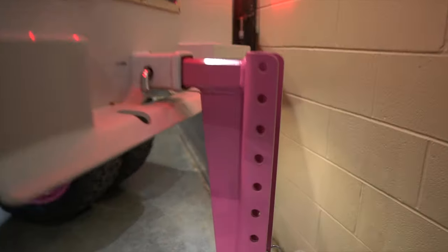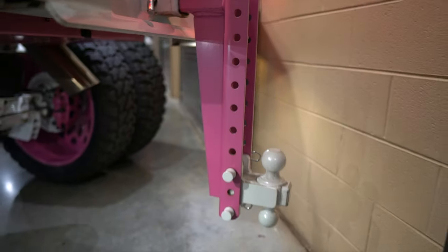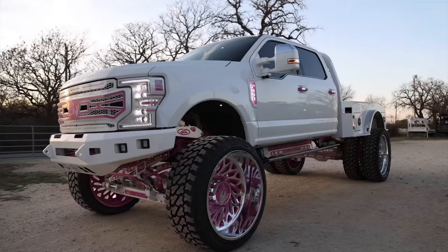That's my awesome bulletproof hitch. I love the pink accents. And you're from North Carolina? North Carolina. Awesome.